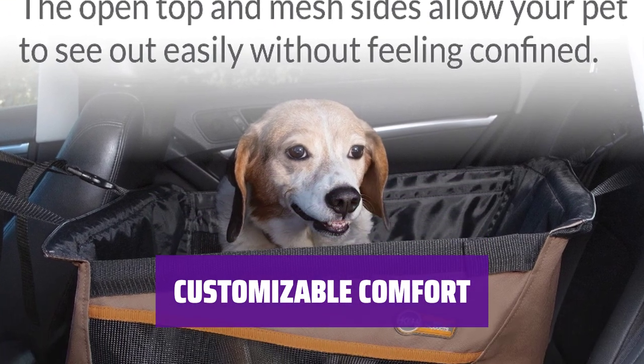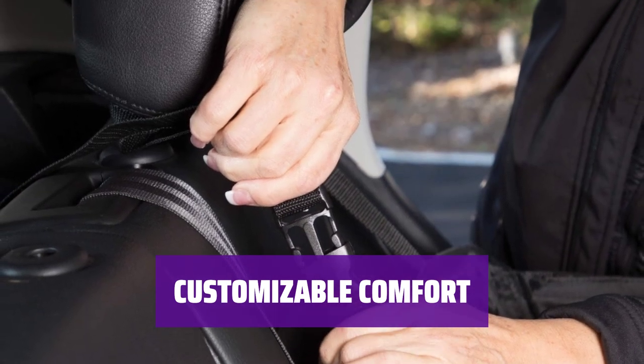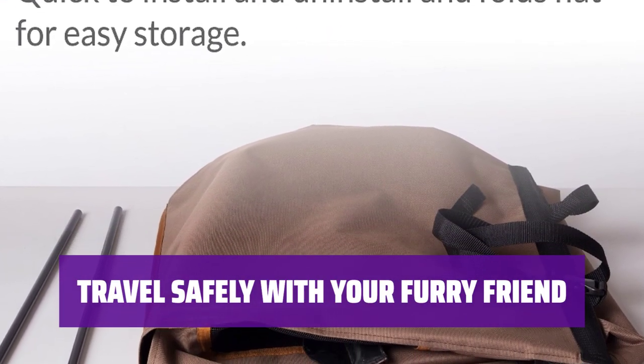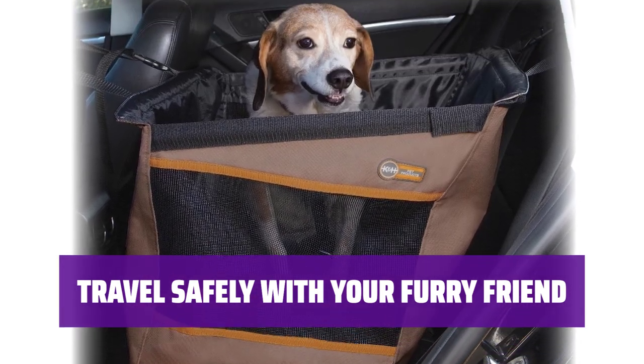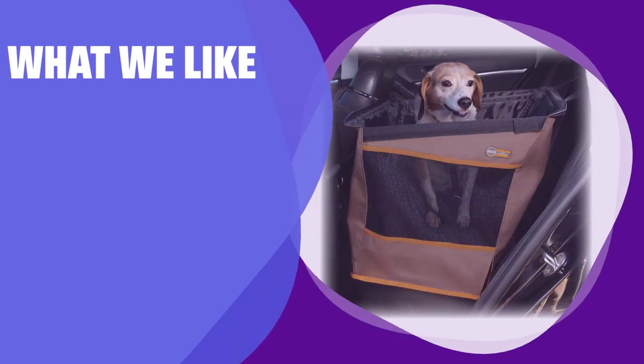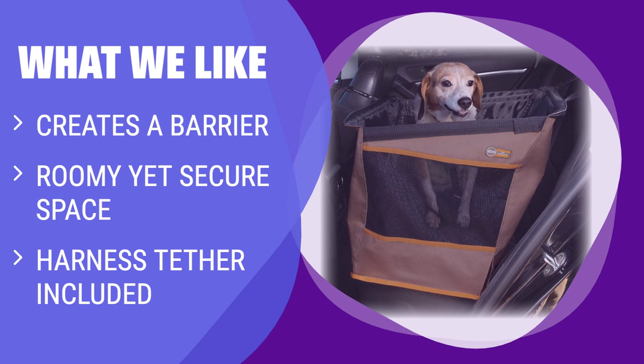Many reviewers recommend adding blankets or a dog bed to the bottom of the car seat for extra comfort and nesting. What we like: The KNH Buckle & Go Car Seat creates a four-sided barrier in the back seat to keep bigger pups safely contained. It converts the back seat into a roomy yet secure space where even large dogs can comfortably sit, stand, or lie down. With a harness tether included, this car seat is ideal for those with larger dogs who want a secure and spacious travel option.